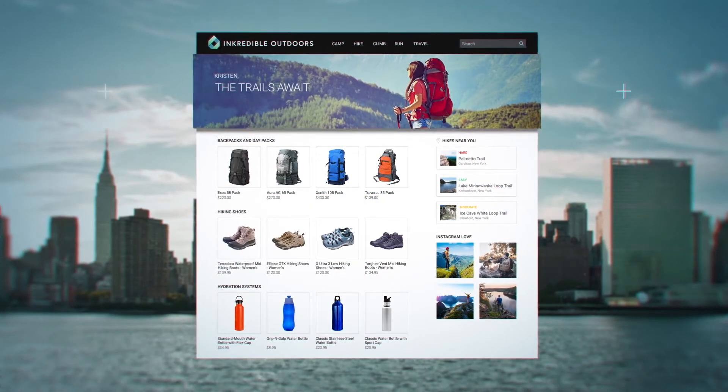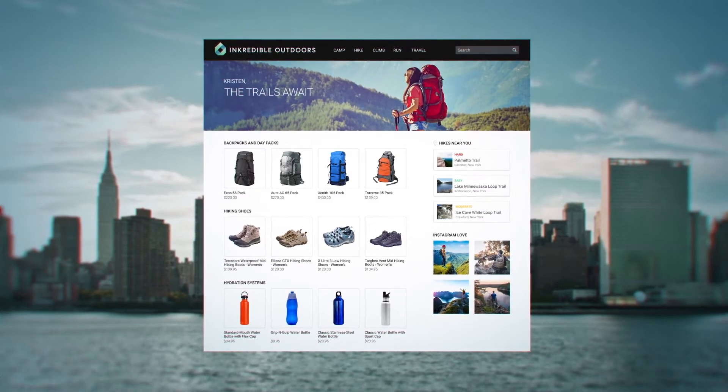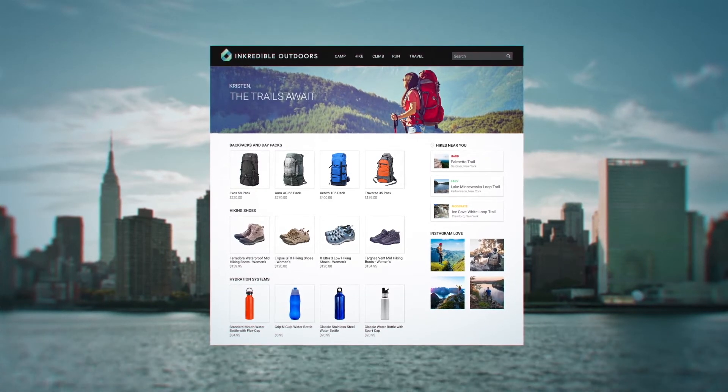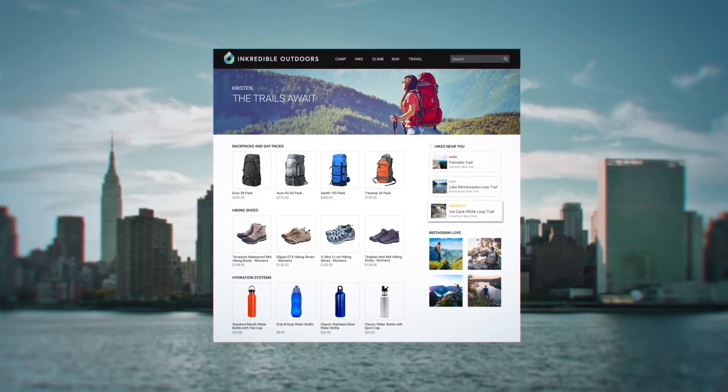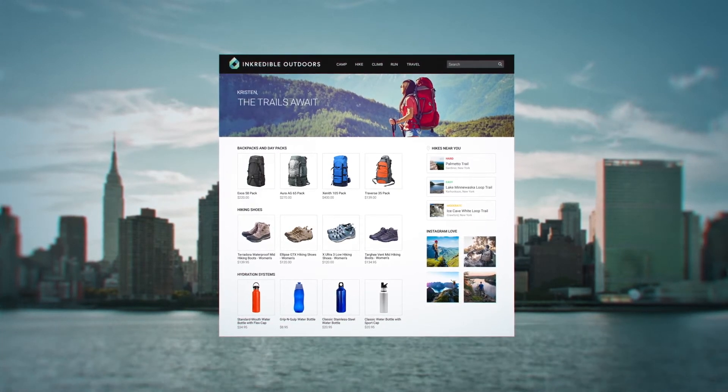Once on the page, a uniquely generated banner image welcomes her by name and features a scene based on her poll response and gender. The page also recommends some local hikes based on her real-time location and features live hiking photos from Instagram.